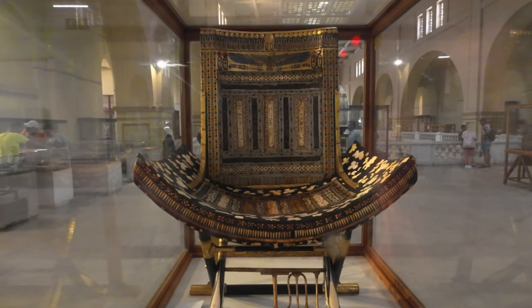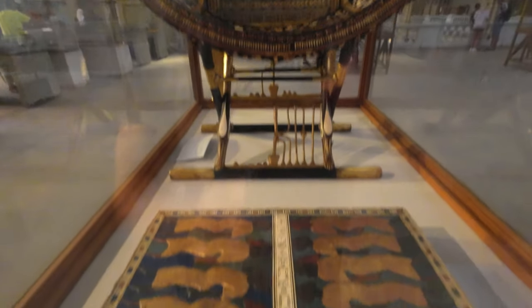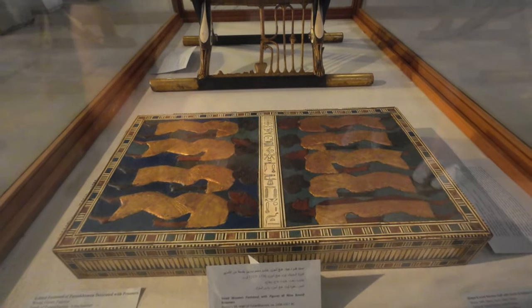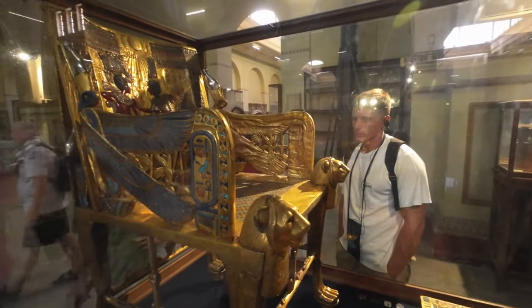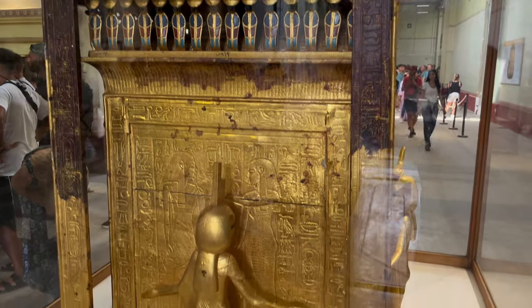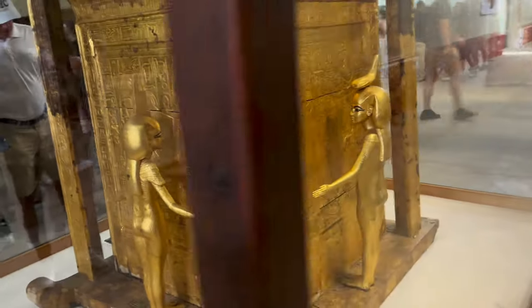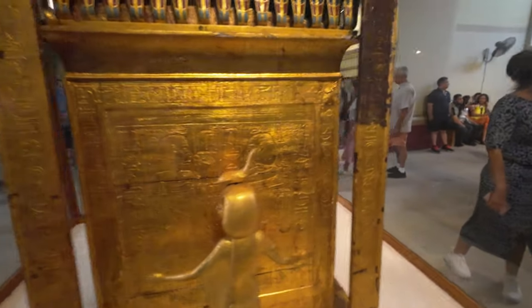A royal chair with all the inscriptions, made out of cedar, ebony and ivory, and a picture of all the slaves they used to step on to get onto the chair. Another chair — 25 kilos worth of gold. This covered the four canopic jars of Tutankhamun's organs inside, to protect them for the afterlife.